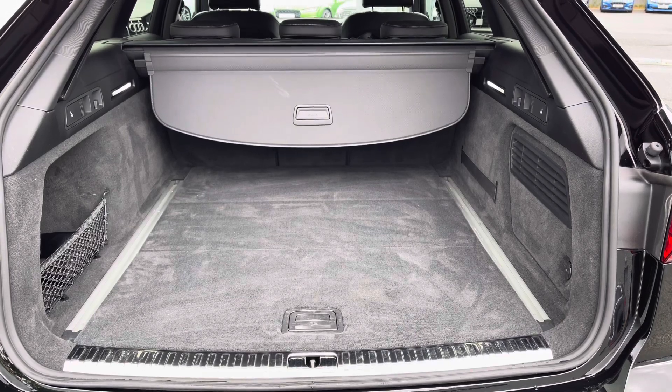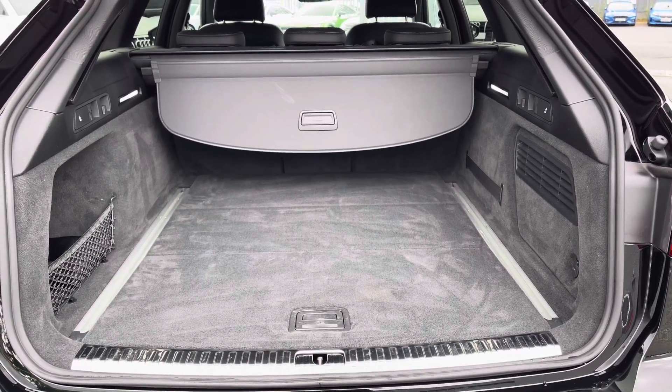Into the boot, there's a huge amount of boot space as this is an Avant. You'll have no trouble fitting luggage, shopping, or prams in.